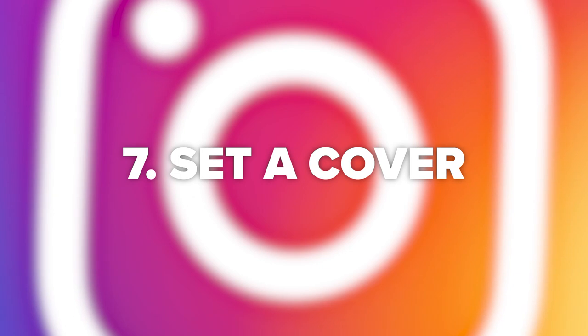Tip number seven is to set an eye-catching cover. That way, when people are scrolling through your Instagram feed or your Reels feed and they see that eye-catching cover, they're going to want to click on it and Instagram will notice this. Instagram is going to see that people are clicking on this video more than others and then they're more likely to promote it again in the Instagram Reels section.